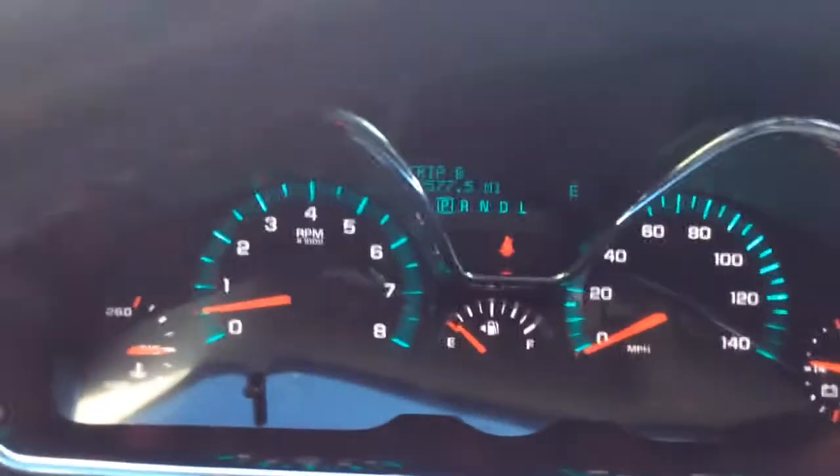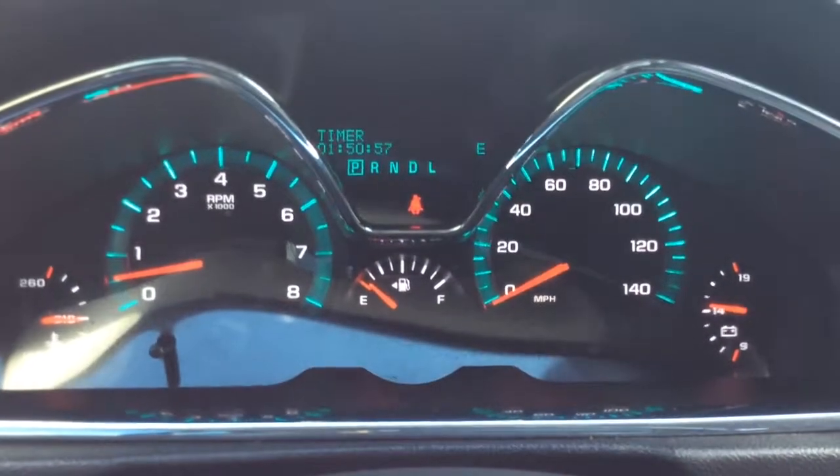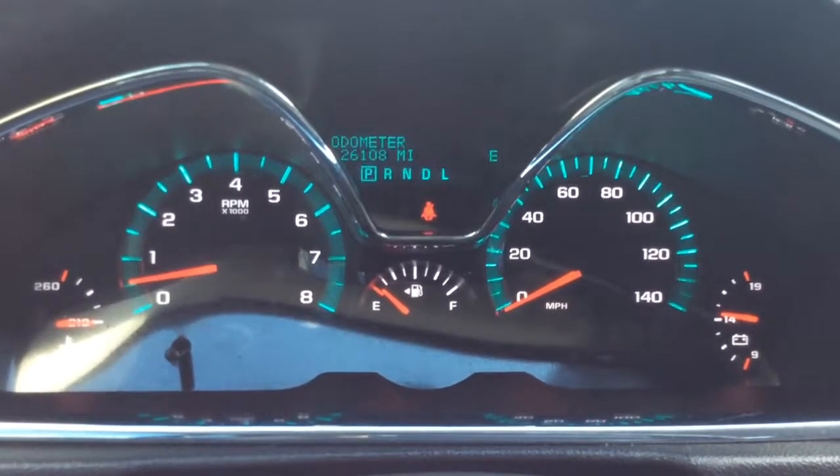You have controls for that info center over here. So you have Trip A and B, distance to empty, average fuel economy, instantaneous fuel economy, trip timer, fuel gallons used — it tracks for you — and average vehicle speed. You have a minimized screen in the odometer.